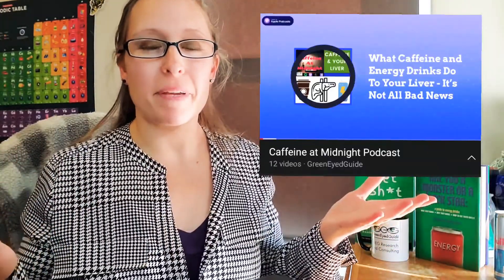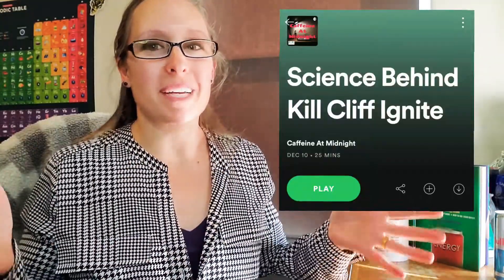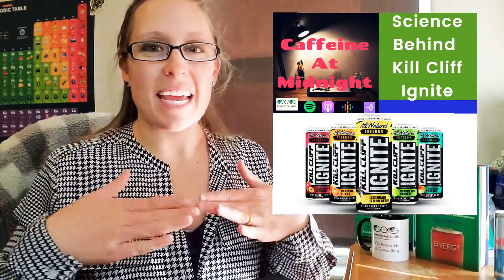Hey everyone, it's Green-Eyed Guide here. Normally I put my full podcast episodes from my Caffeine at Midnight podcast onto YouTube as a video file. However, my recent episode about the science of Kill Cliff is a bit long, so instead of putting the whole 30-minute audio file on YouTube, I decided to just put an excerpt of that podcast episode here. The episode title is called 'The Science Behind Kill Cliff Ignite.'